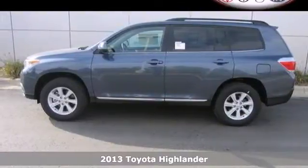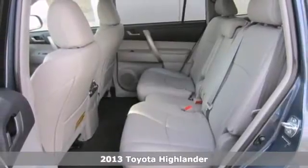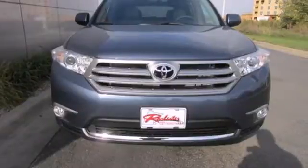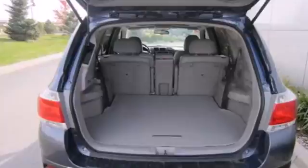Here's a 2013 Toyota Highlander. The fit and finish are excellent and the design is quite attractive. Its versatile 7-passenger cabin adds to its family appeal. The seating position is high up and forward visibility is excellent.